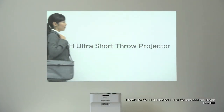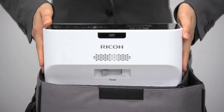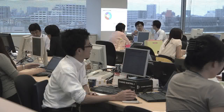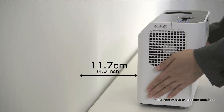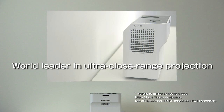Ricoh projectors have evolved to become the world's lightest at 2.9 kilograms, making them easy to carry around. They are the world's smallest compact size, so finding a place for them is very easy. They project images 11.7 centimeters from a wall, the world's closest to the wall projectors.